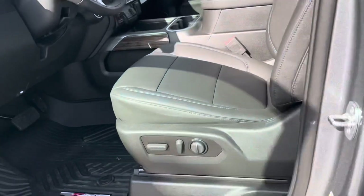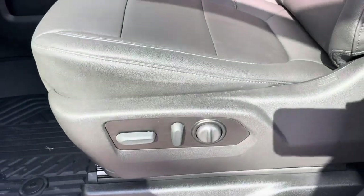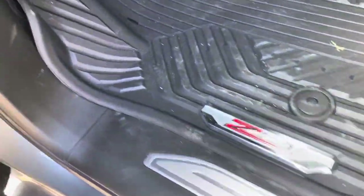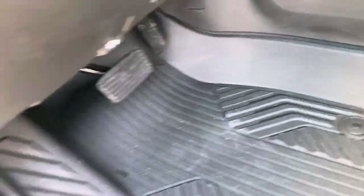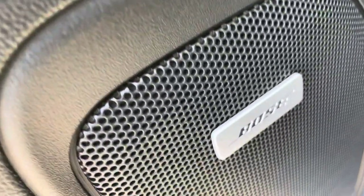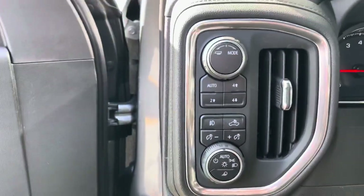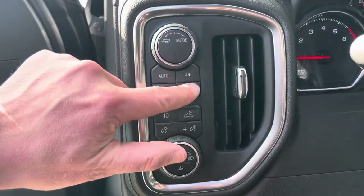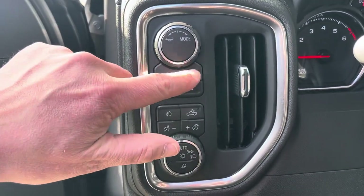On the front, it's your power front driver's seat — again, nice comfortable seating. All-weather floor liners molded right into the floor. This has the Bose stereo system. Power windows and door locks.